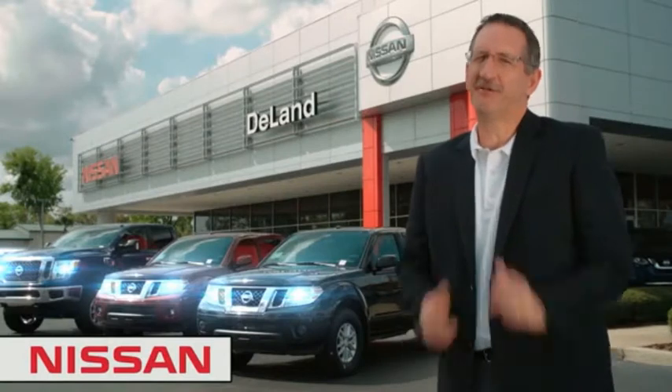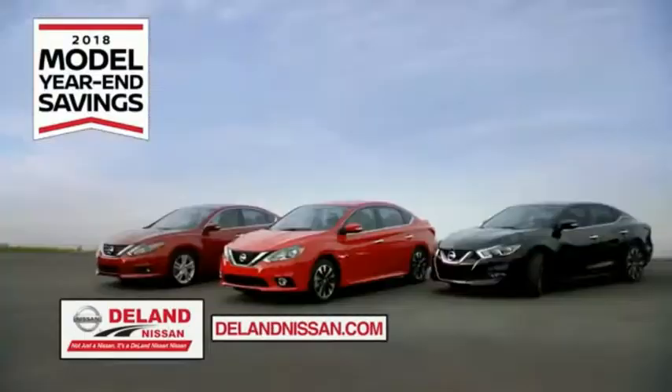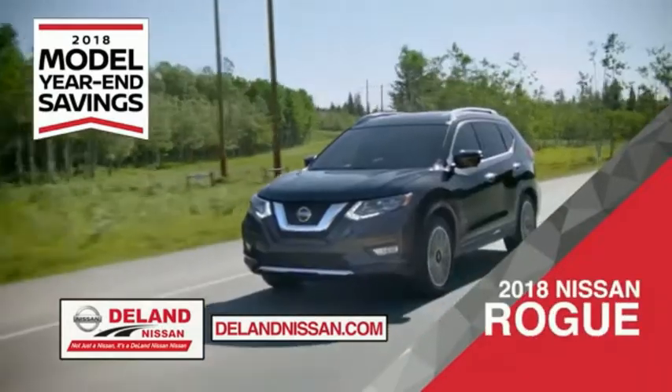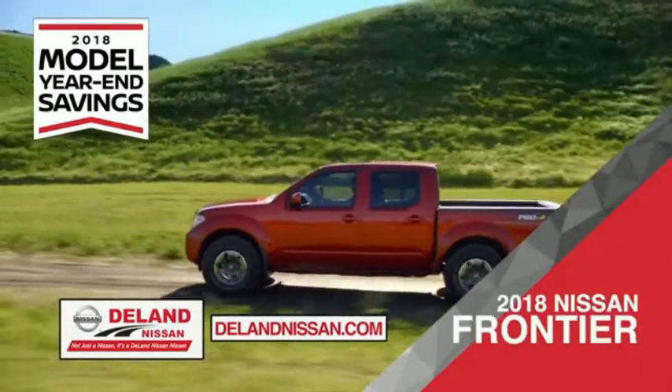I'm Kurt Dine — before you buy, give us a try. Get ready to play big and save big with Delan Nissan during the 2018 model year savings event. Save on the 2018 Nissan Sentra, impressively styled and crafted just for you, or the family-friendly SUV crossover, the 2018 Nissan Rogue or Rogue Sport.